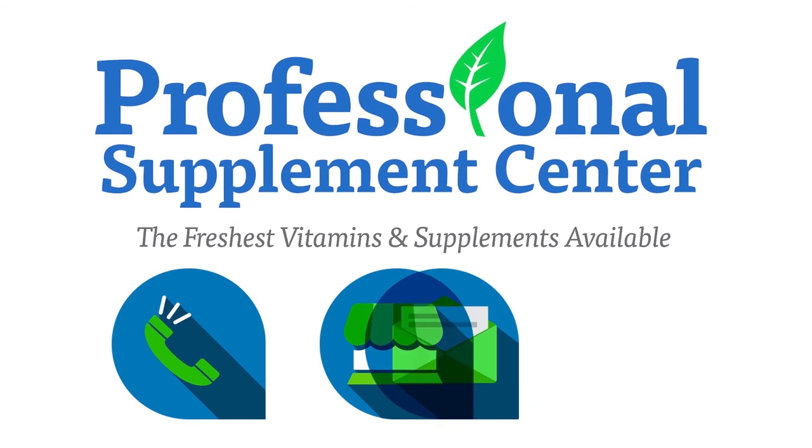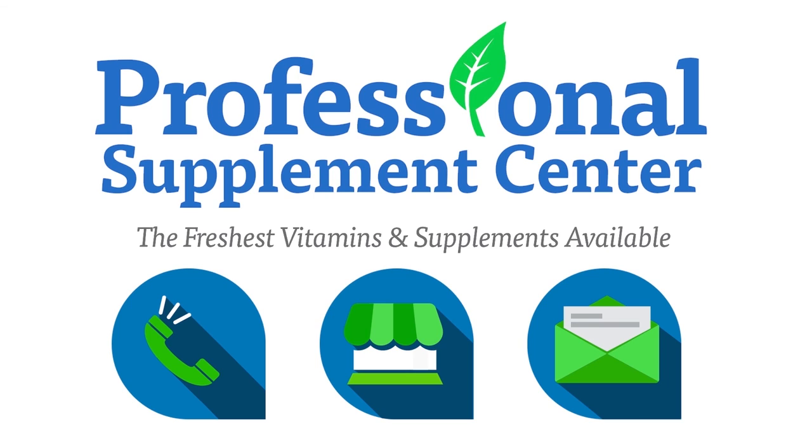If you have any questions about Plant Fusion or any other brand that Professional Supplement Center offers, please call, visit, or email us and one of our knowledgeable staff members will be happy to assist you.